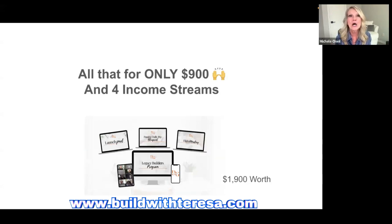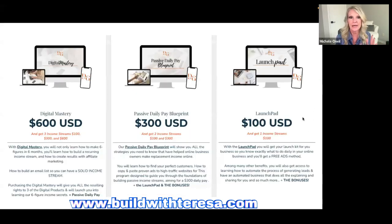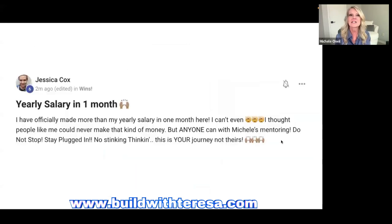All four programs are available for $900. If that doesn't work, Digital Mastery is $600 with three income streams, Passive Daily Pay Blueprint is available with two income streams, and the Launch Pad gives you one income stream. Check the PS in your email — there may also be payment plans available. Pick the product that is literally best for your goals and dreams.